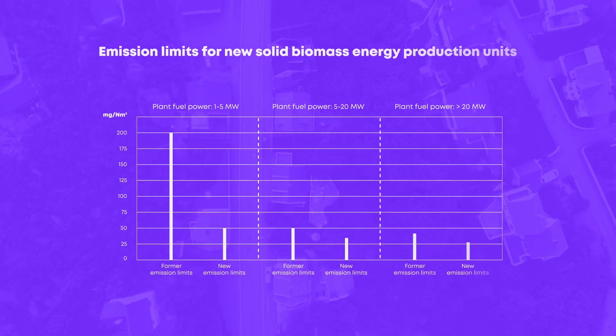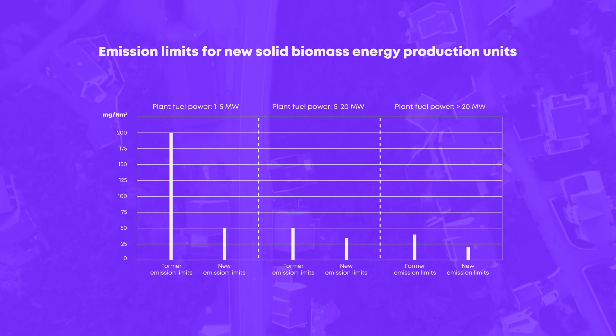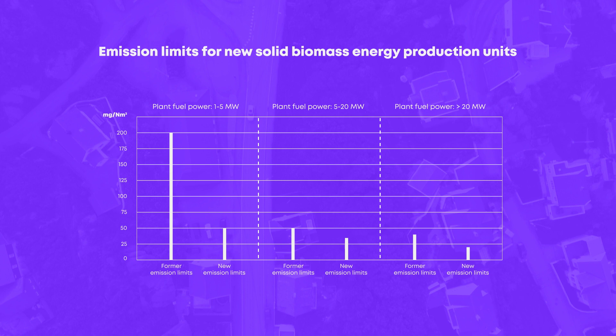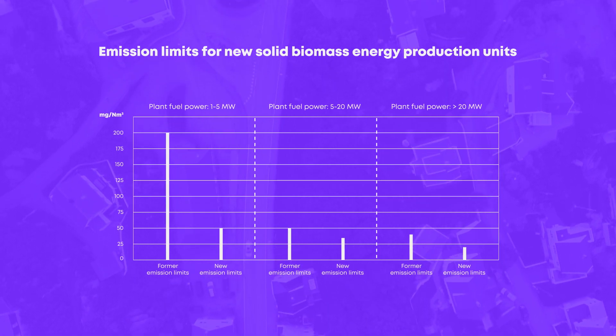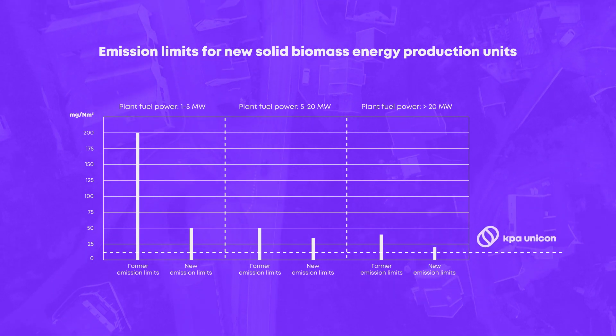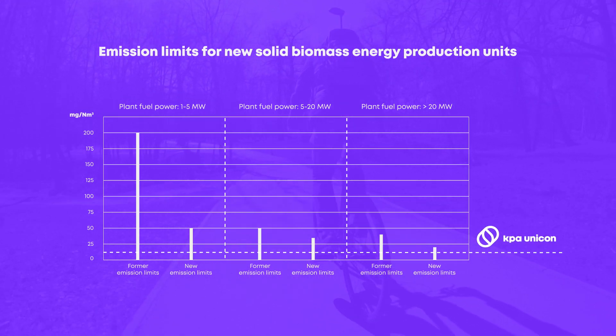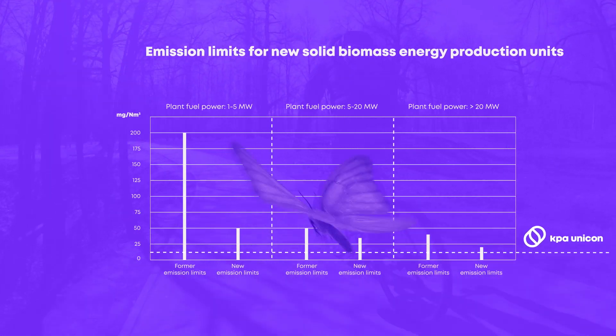Emission limits are getting tighter and tighter, but there are two good reasons for that: our health and the well-being of the environment. However, the limits are not tight enough for KPA Unicon, as we are committed to making the world a better place. With our solutions, you can limit your emissions far more than required.